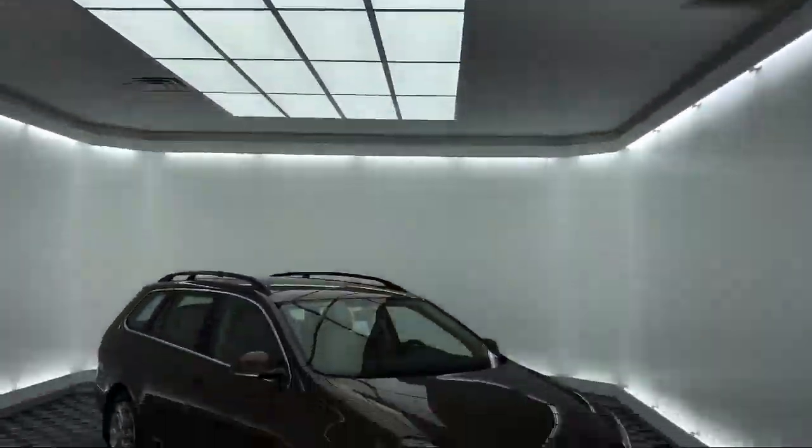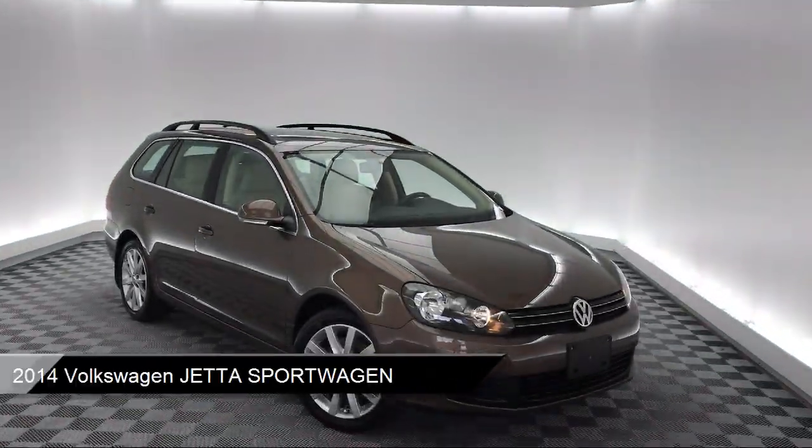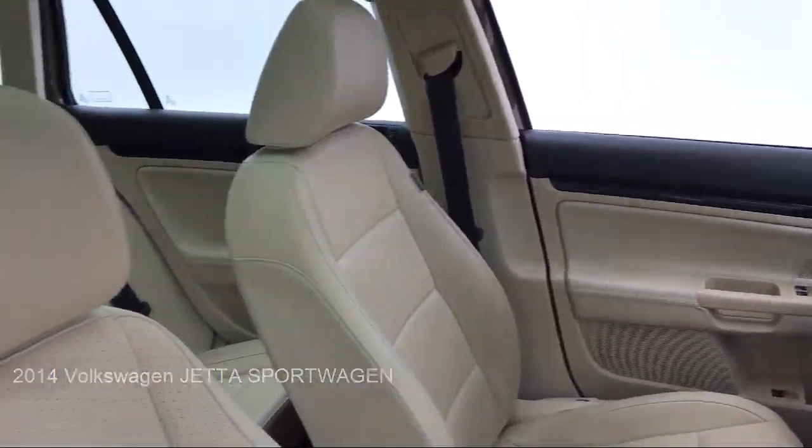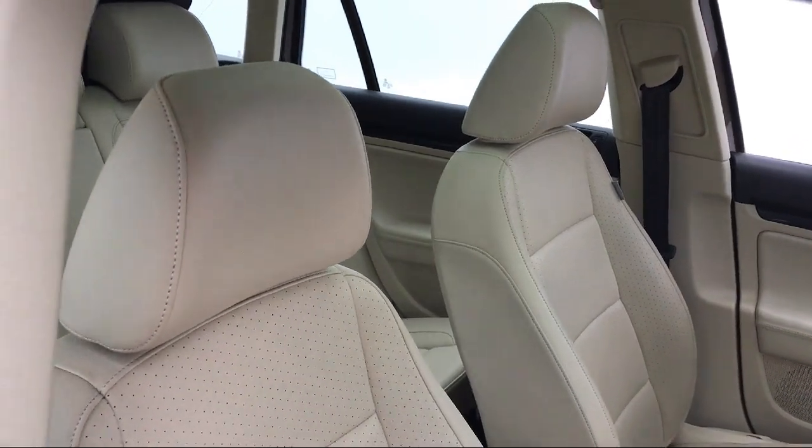It comes equipped with Tire Pressure Monitoring System, Leather Wrapped Steering Wheel, Roof Rack, Heated Front Seats, Sirius XM Satellite Radio, and Keyless Entry.